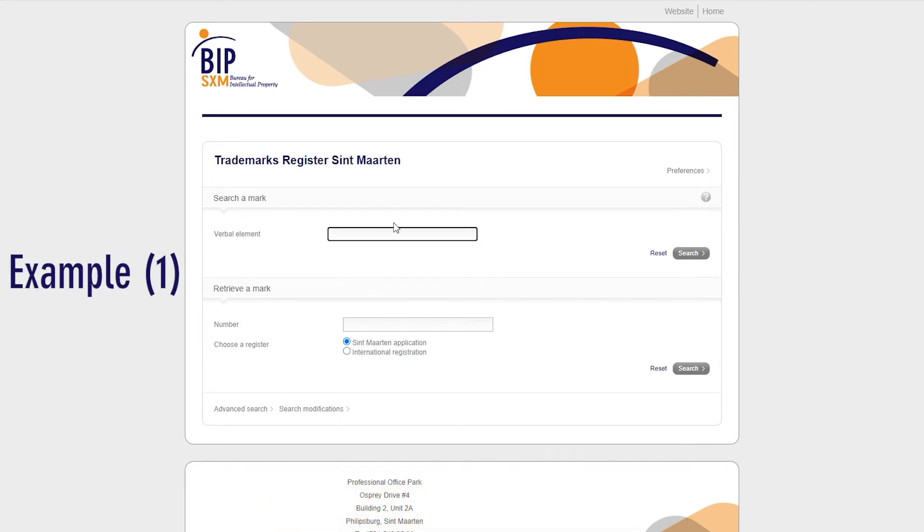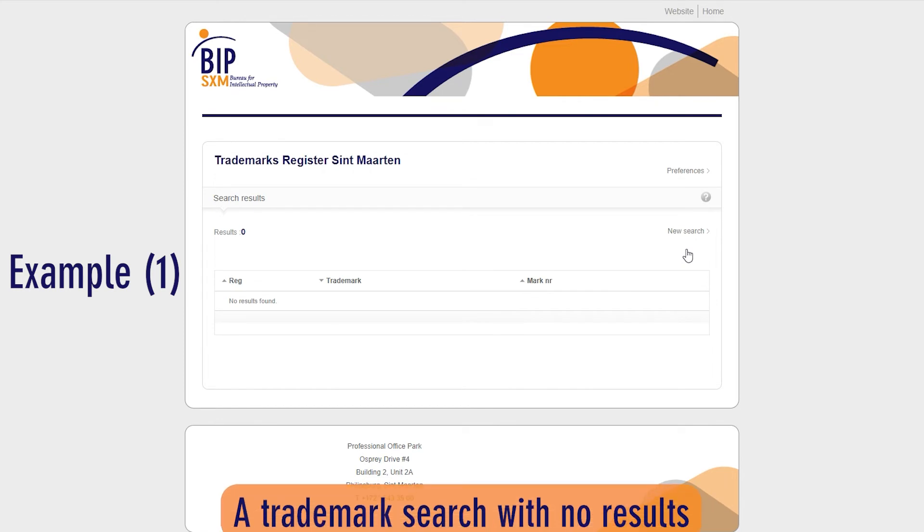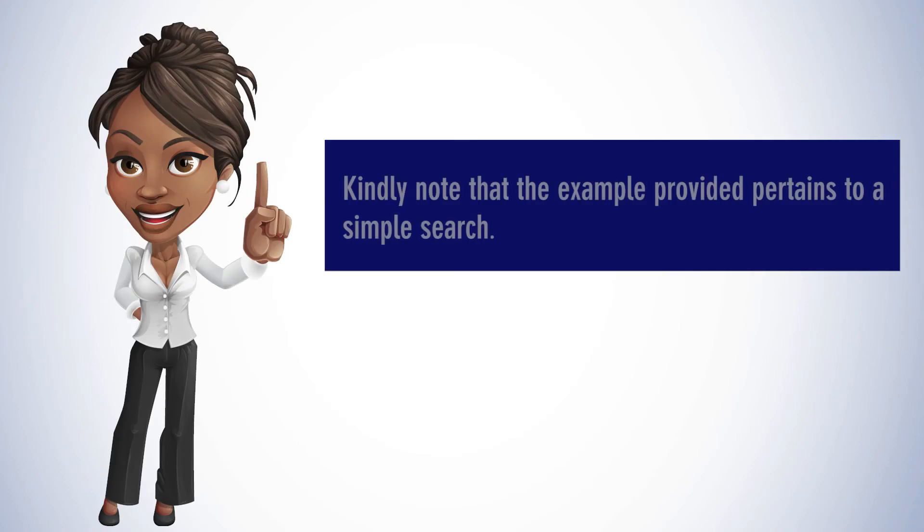Example 1: A trademark search with no results. If no results are found in the registry during a trademark search, this indicates that the trademark has not been registered with BIP-SXM. However, this does not rule out the possibility of the trademark existing in other jurisdictions. Kindly note that the example provided pertains to a simple search.